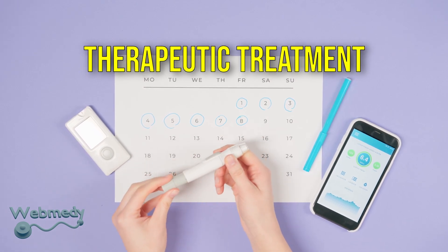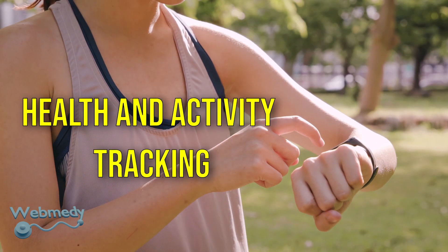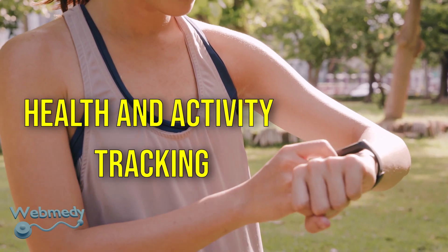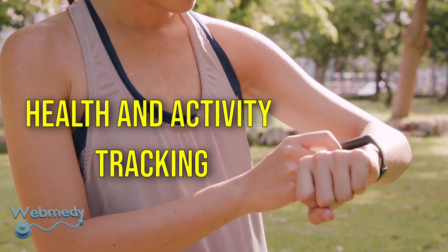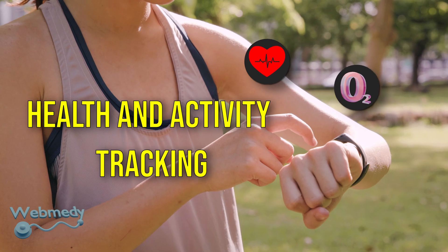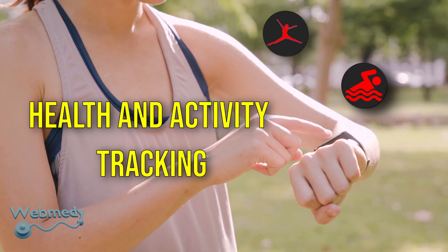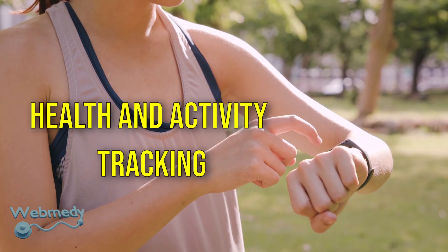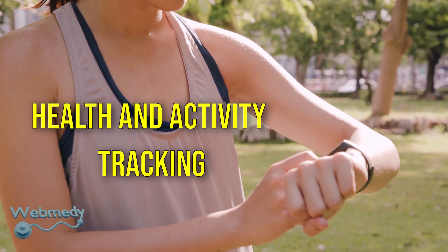Health and activity tracking: apart from doctors monitoring their patients, wearable gadget users can track their own health status and follow a healthy lifestyle. This includes sleep pattern tracking, heart rate monitoring, blood oxygen concentration (SpO2) monitoring, calorie tracking, steps, and swimming tracking. In case of any irregularities, they can seek consultation from a qualified doctor to take preventative action against any disease development.